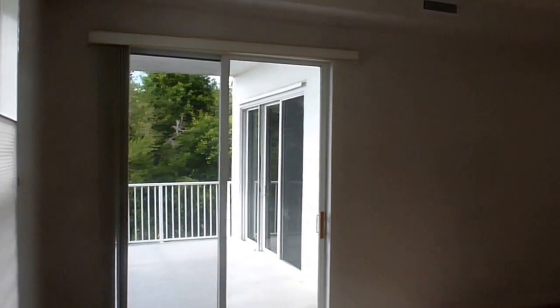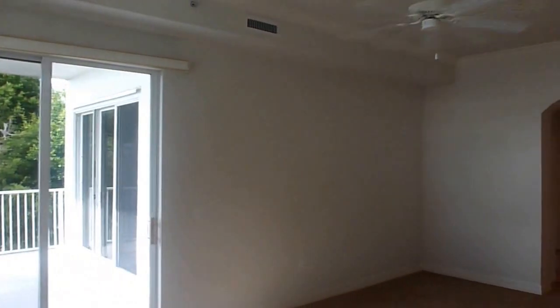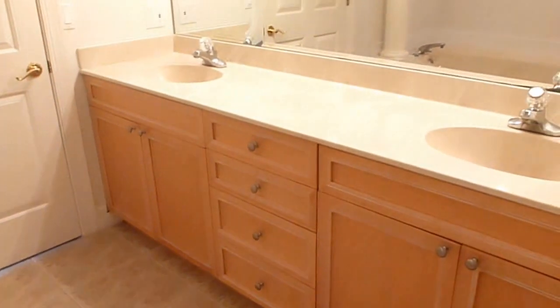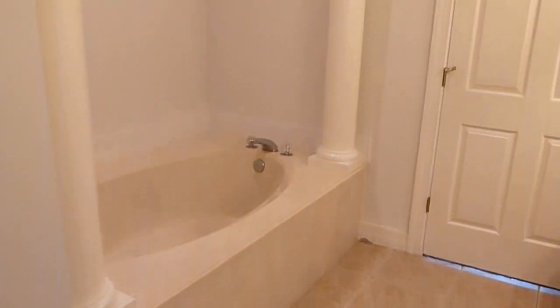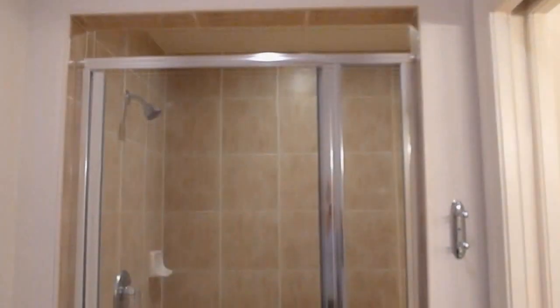Stepping into the master bedroom, you'll have a window and access to the balcony to enjoy your river views. The large master suite features a double vanity, a large soaking tub to relax in, and a step-in tiled shower.